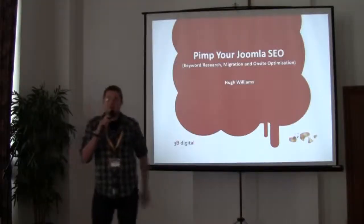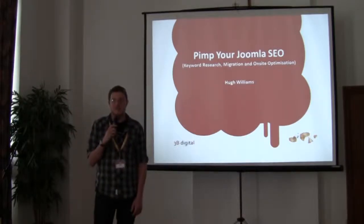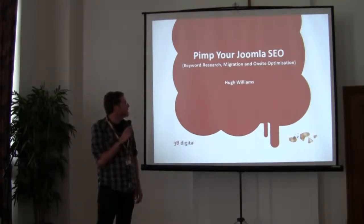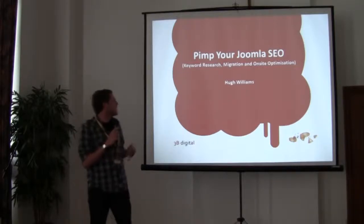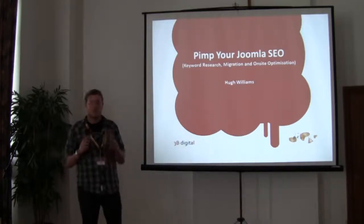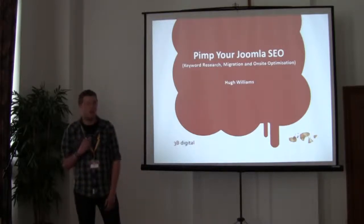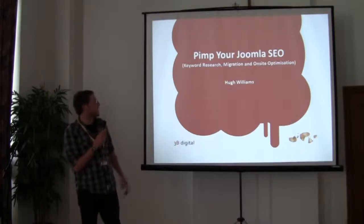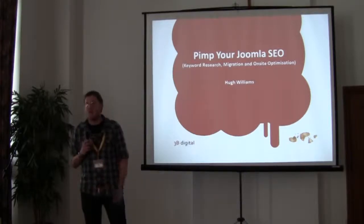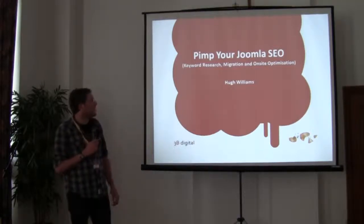Hi guys, I think we're pretty much there so I might as well get started. I'm Hugh Williams and I'm here to talk to you about Joomla SEO — basically go through keyword research, why it's important, talk about competitor analysis, and then move on to how you can go about migrating a website from a different platform or upgrading an existing Joomla website and improving the SEO and on-site optimisation.